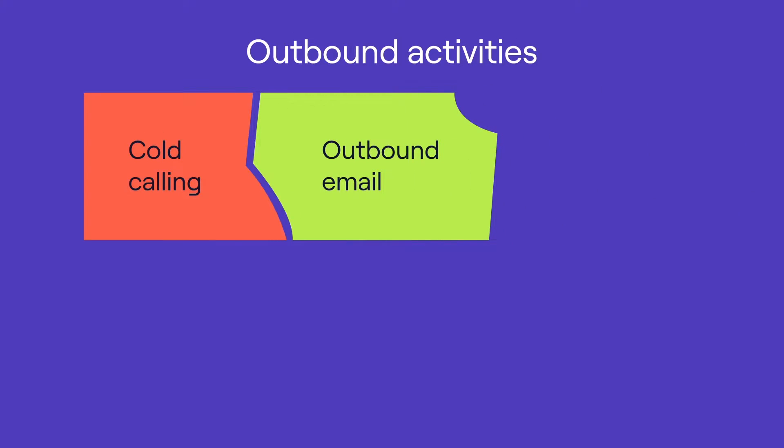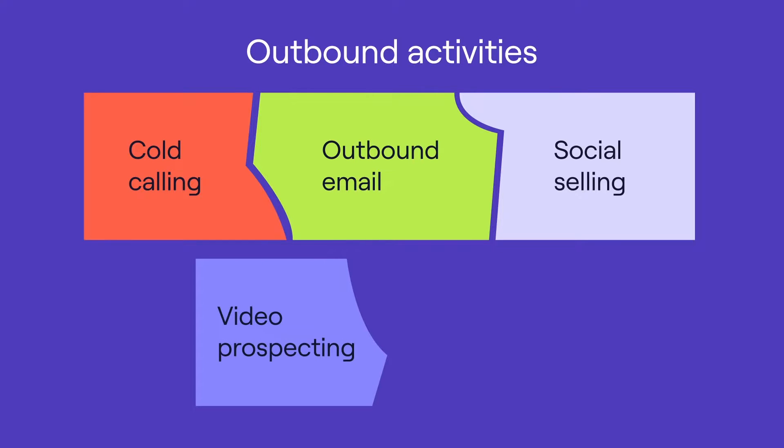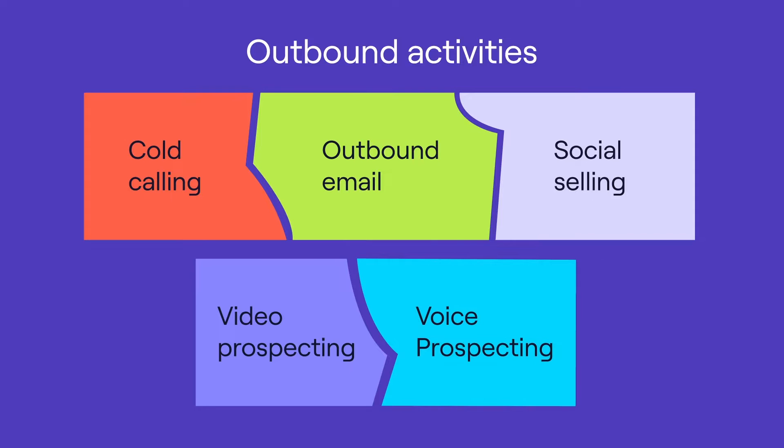So that's inbound. Now what about outbound? Outbound is the more traditional method of lead generation. When most people think of outbound sales, they picture the busy sales office with reps glued to their headsets. That's true to an extent, but outbound sales has expanded over the last decade with lots of new channels emerging. Some examples: cold calling — an unsolicited phone call to a prospect in an attempt to make a sale. Outbound email — emails sent without prior permission with the goal of booking meetings. Social selling — researching and engaging with prospects on social media. Video prospecting — recording and sending personalized videos to prospects. And voice prospecting — an audio version of video prospecting where salespeople record snippets of dialogue and send them to prospects.